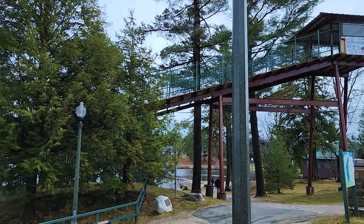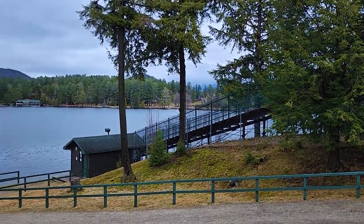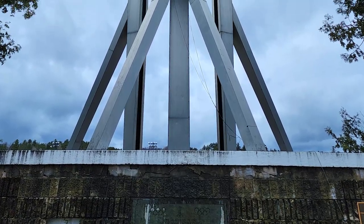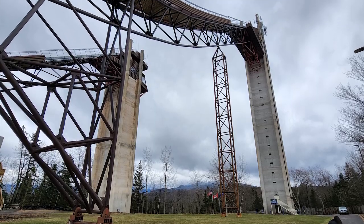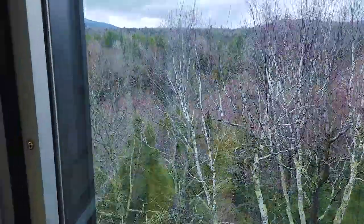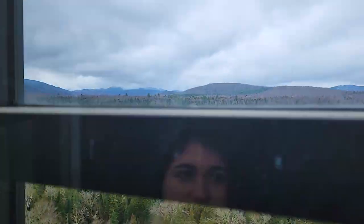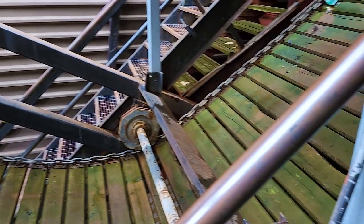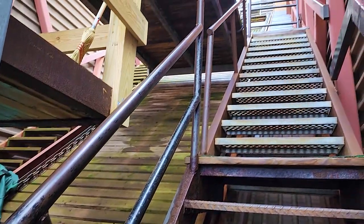Then we traveled into the city of Lake Placid where we got to visit the Olympic Museum, as well as a toboggan shoot that goes onto the frozen lake in the winter. We also stopped by the Olympic torch before visiting the ski jump complex. One new thing I learned there is that the ski jump height used to be adjustable based on weather conditions, but since it's now refrigerated, it's no longer necessary.